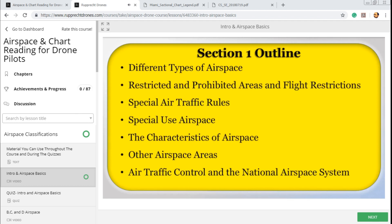In other words, can airspace have multiple classifications at the same time, or does it have to be at different times? Airspace is unique and there are a lot of unique things to it, so we'll cover everything else left over in the other airspace areas — for example, space launch areas, military training routes, parachute jump operations, etc. Lastly, we'll cover air traffic control and the national airspace system. This is for Section 1.